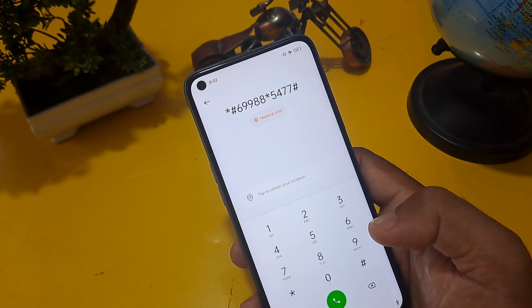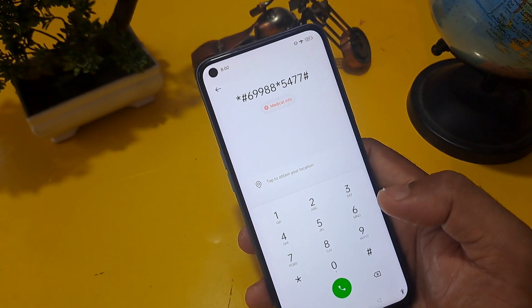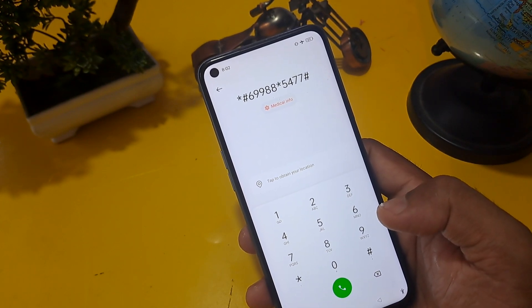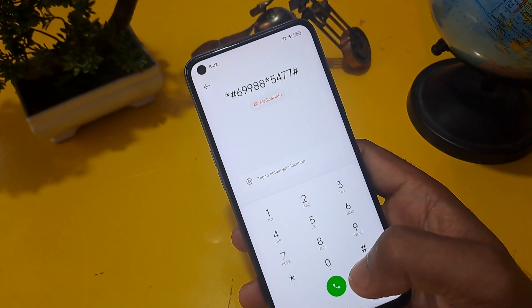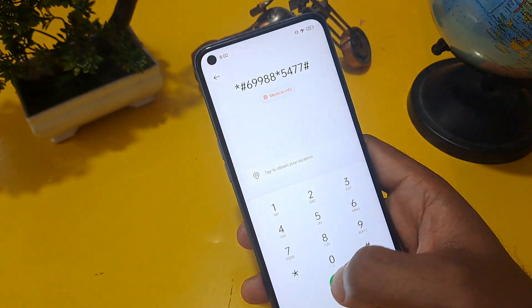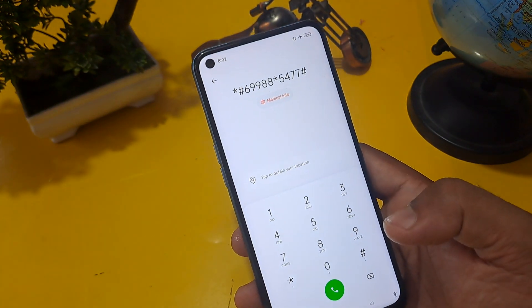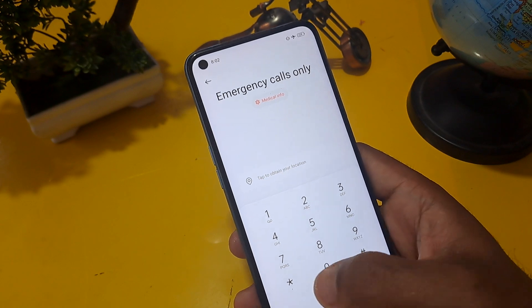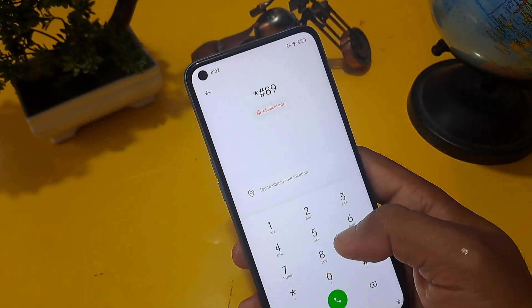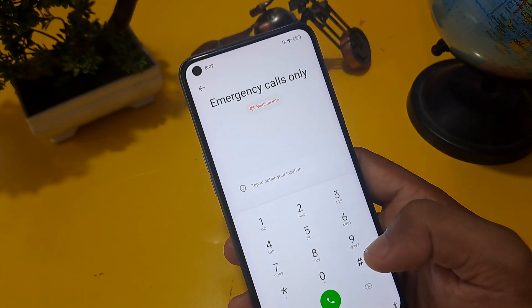With this process you can unlock any type of Android phone — Oppo, Realme, Vivo, Samsung, Poco — any type of Android phone, sitting at home without any service center or computer. Call this number a minimum of three times, then erase the number and dial star hash eight double nine, then press hash.